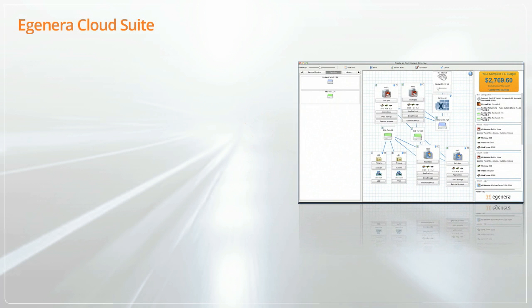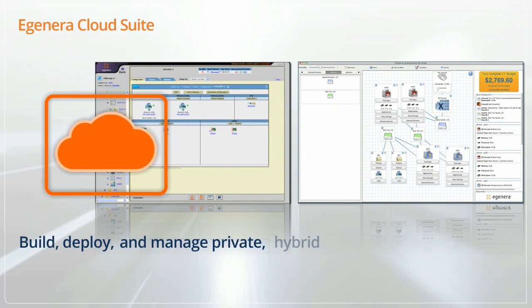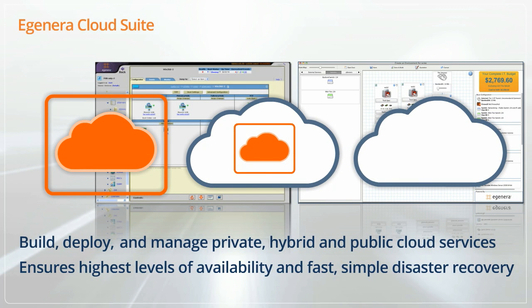EGENERA Cloud Suite, consisting of PanCloud Director and PanManager software, is used to build, deploy, and manage private, hybrid, and public cloud services with the highest levels of availability and fast, simple disaster recovery.